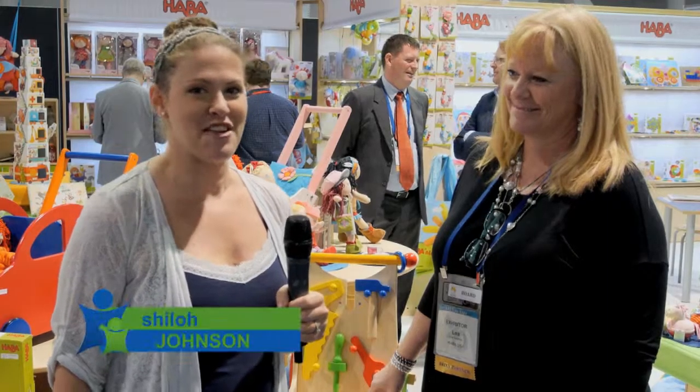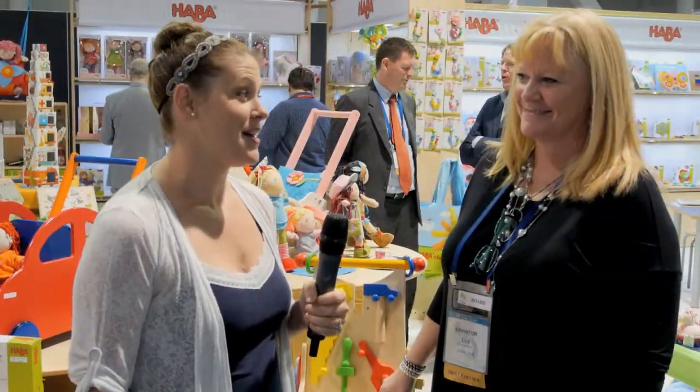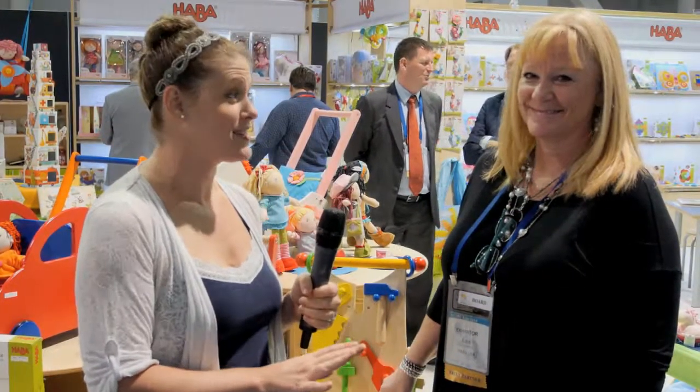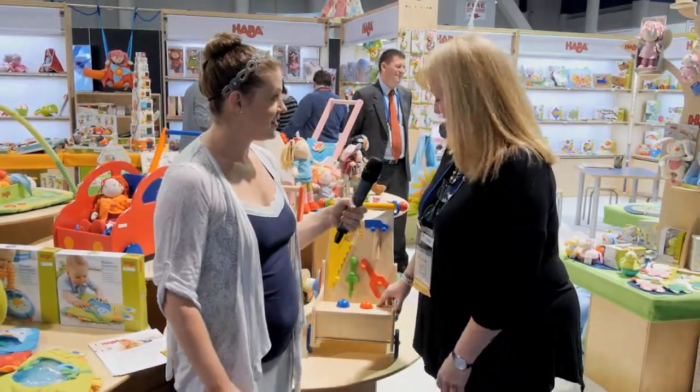Hi, I'm Shiloh Johnson with EverydayFamily.com and we're here in Las Vegas at the ABC Kids Expo. I'm speaking with Leah from HABA, and she's going to talk to us about one of their new products that she wants our members to know about. We're going to show you the walk-along tool cart.